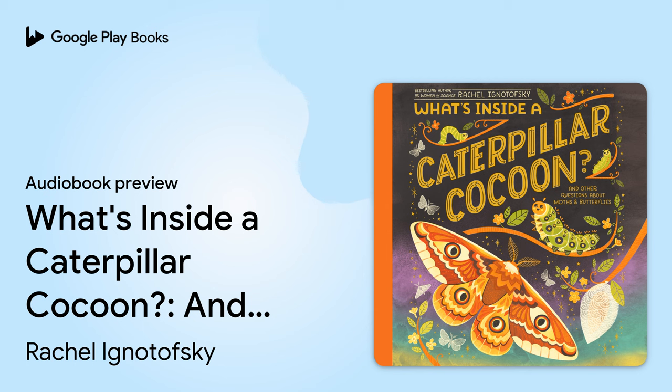Crunch munch! The baby caterpillar eats its way out of the egg. Caterpillars are also called larvae. A caterpillar hatches on a host plant — its leaves make the perfect meal. As the caterpillar grows, its hard skin stays the same size. With each growth spurt, the old skin splits.